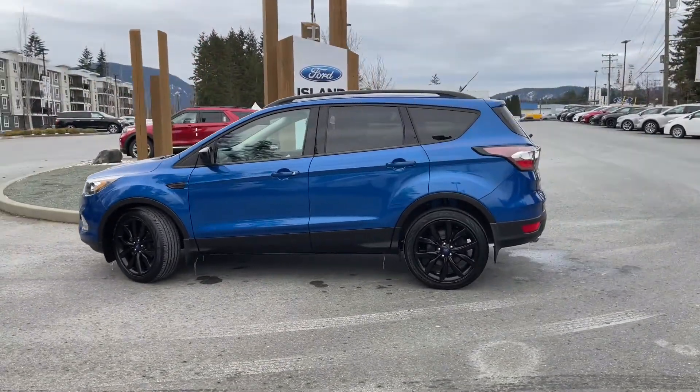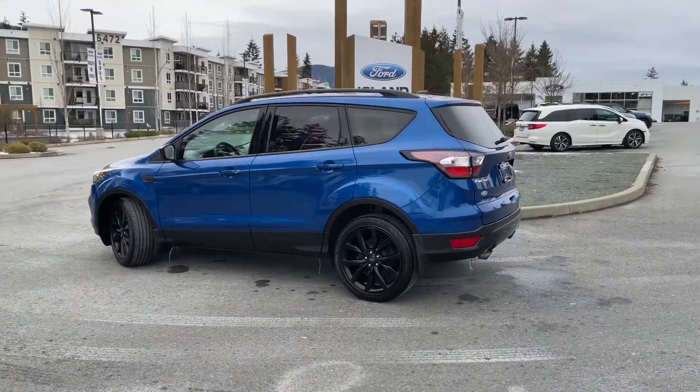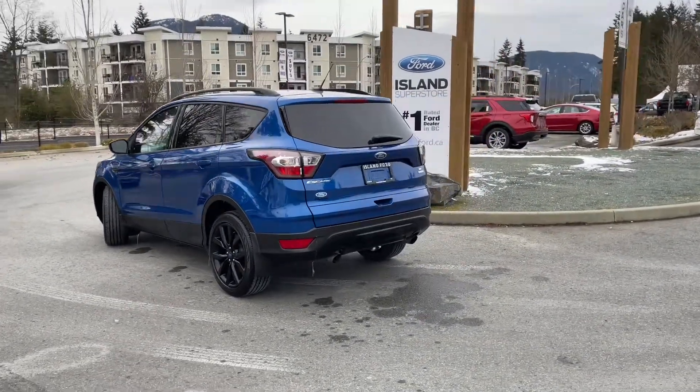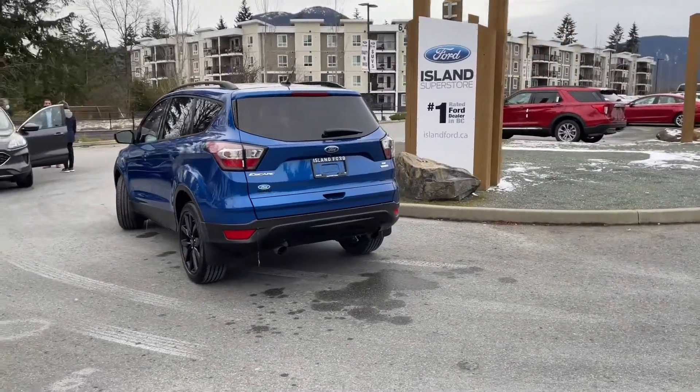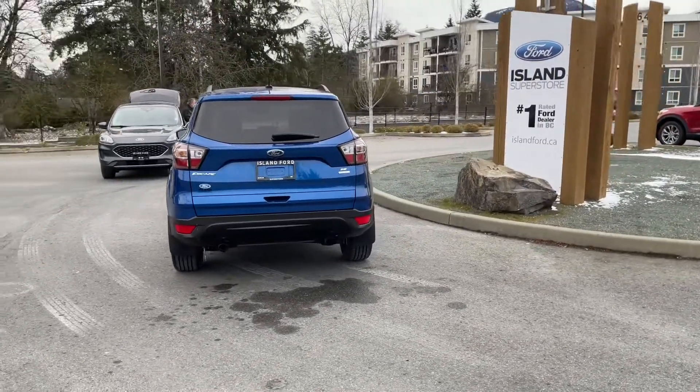Today we're looking at a 2018 Escape SE in blue with charcoal grey cloth interior with leather trim, seating for five, four doors and a hatch. It has a 1.5 litre four-cylinder engine and it's front-wheel drive. It also has keyless entry keypad and reverse camera, and it's only had one owner.